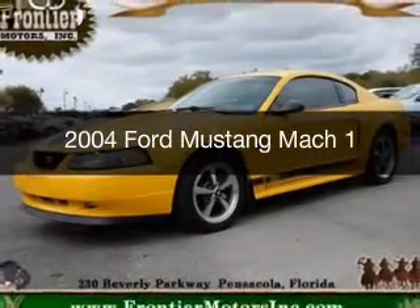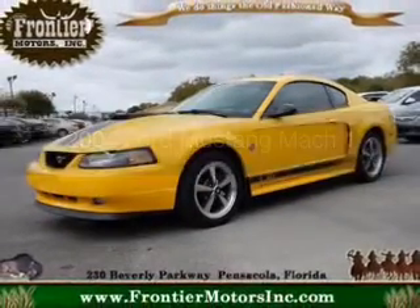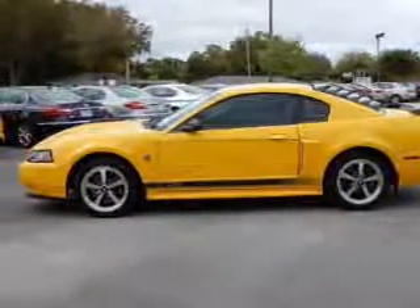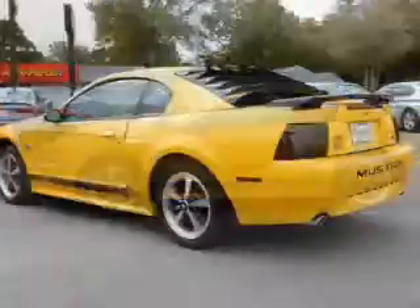This is a used 2004 Ford Mustang. It's powered by rear wheel drive, a 4.6 liter 8-cylinder engine, and a 5-speed manual transmission.